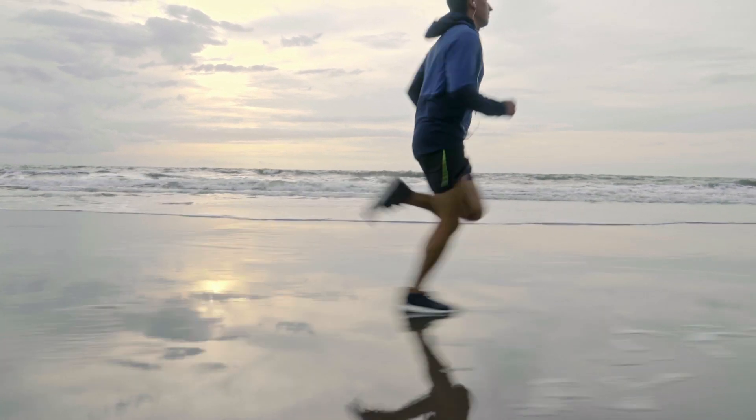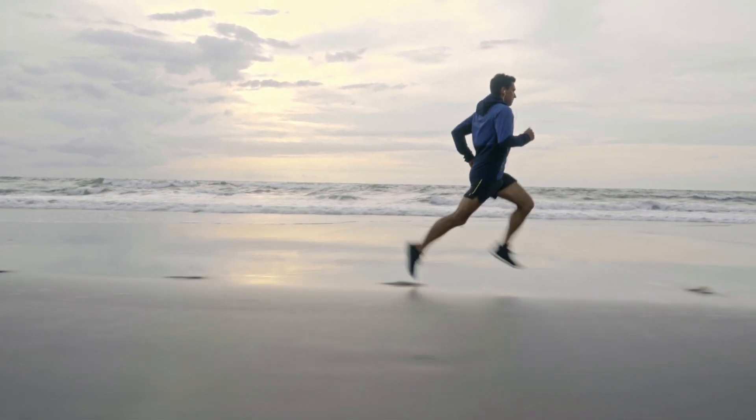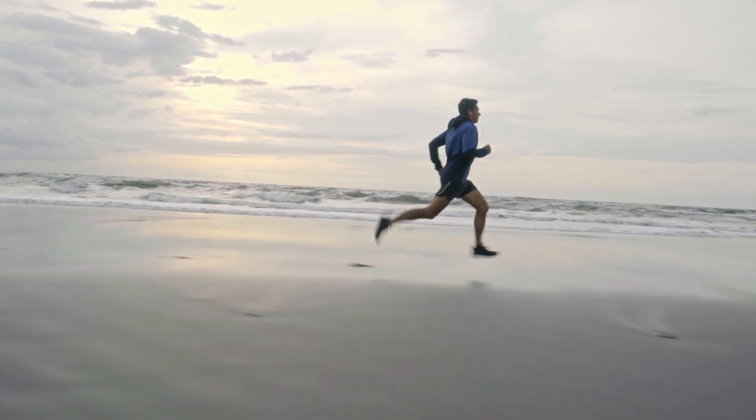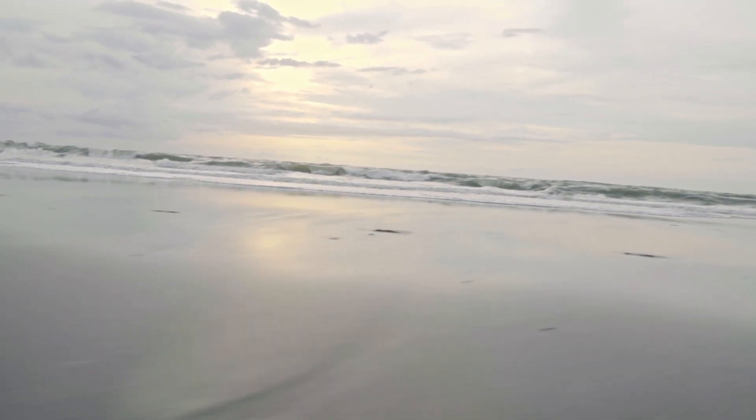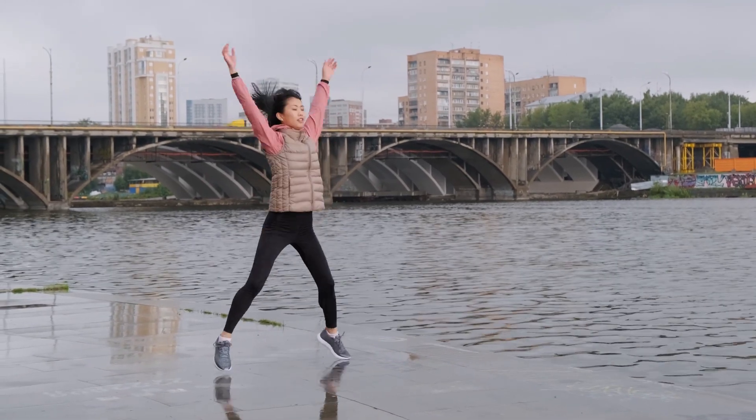1. Brisk Walking — a simple and effective cardiovascular exercise, brisk walking elevates your heart rate and is gentle on the joints. 2. Running or Jogging — these higher-intensity exercises help improve cardiovascular fitness and increase heart strength.